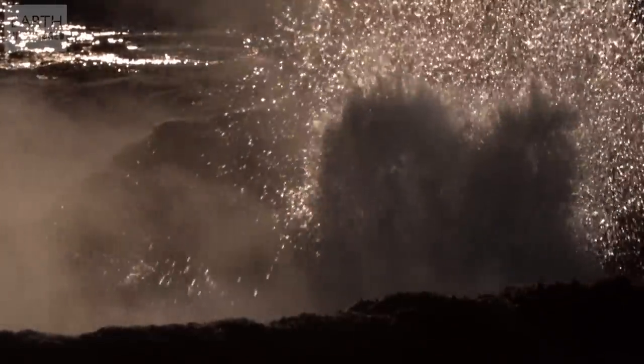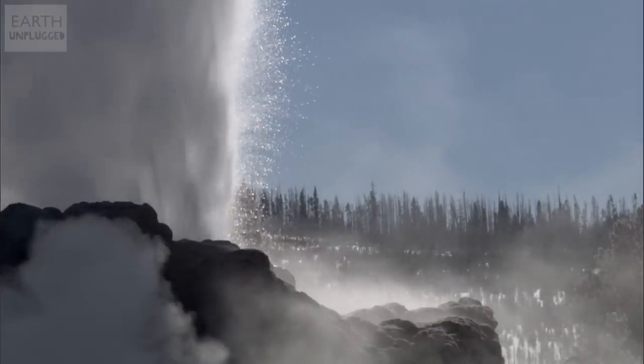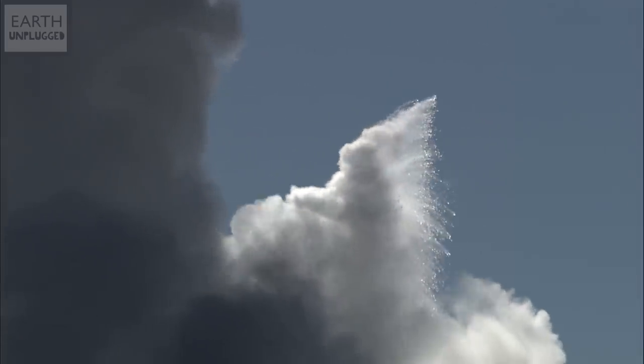A geyser is a spring that ejects water high into the air, accompanied by a huge plume of steam. They need hydrogeological conditions to form, and with only a handful of places on Earth with such surroundings, geysers are incredibly rare.